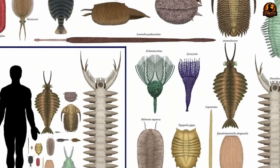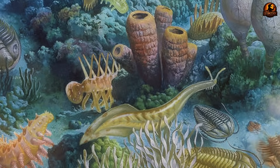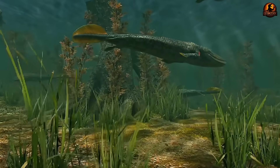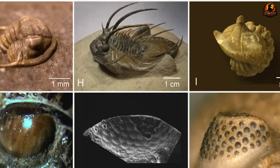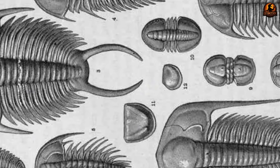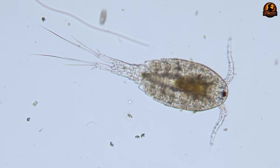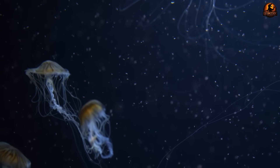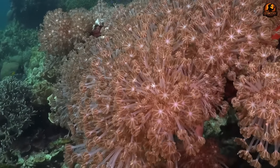Modern tools allow researchers to peer into these stone entombments with a precision undreamed of decades ago. Using CT scanning, scientists can build virtual models and digitally peel away layers of rock, exposing hidden appendages and mouthparts without damaging the specimens themselves. Paleontologist Greg Edgecombe noted that he had never felt so close to studying live trilobites as when examining these three-dimensional fossils. This preservation was not just uncommon — it was transformative. What emerged from this Cambrian eruption were not fragments or guesses, but detailed biological snapshots, raising the question: when those hidden structures were revealed, what major ideas about trilobites turned out to be wrong?